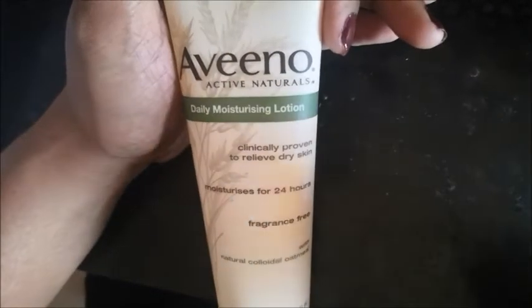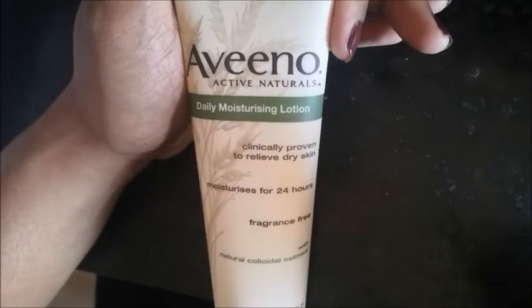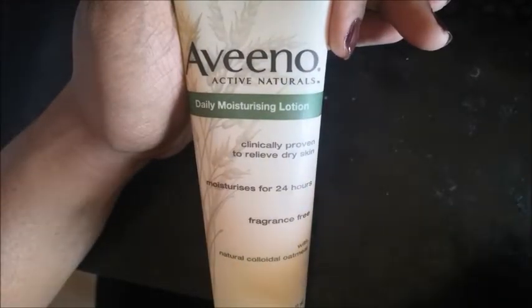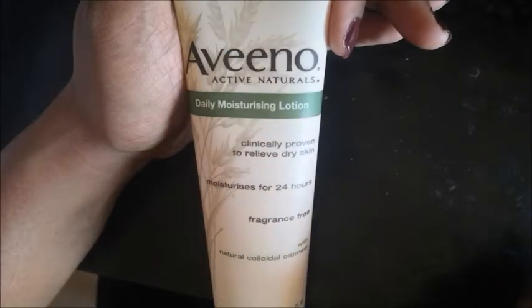Hi friends, I am going to show you a moisturizer review. This is an Aveeno Active Naturals product. It is a dermatologist recommended daily moisturizing lotion.